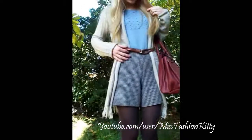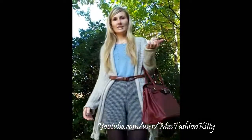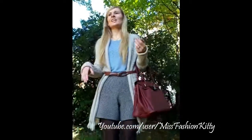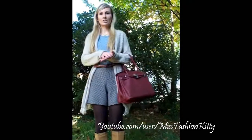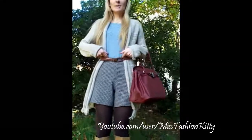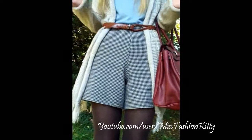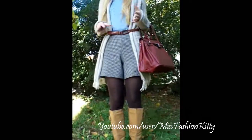I'm wearing these high-waisted shorts and I really love this pattern. It's very, very in for this fall and winter 2011 — I believe it's called the houndstooth in English. I actually saw this pattern at H&M; they currently have it in stores. But I found my pair in local thrift stores, so I got it for only 1 or maybe 2 euros — an amazing deal.